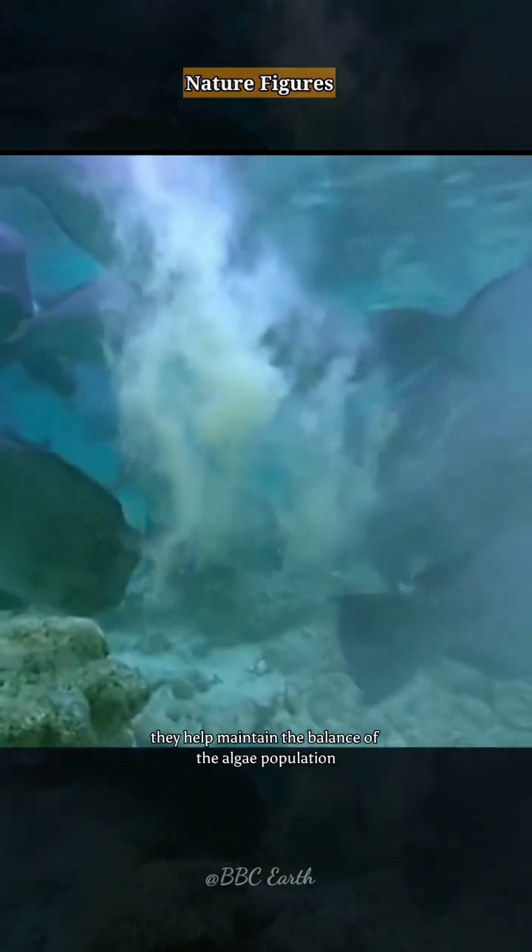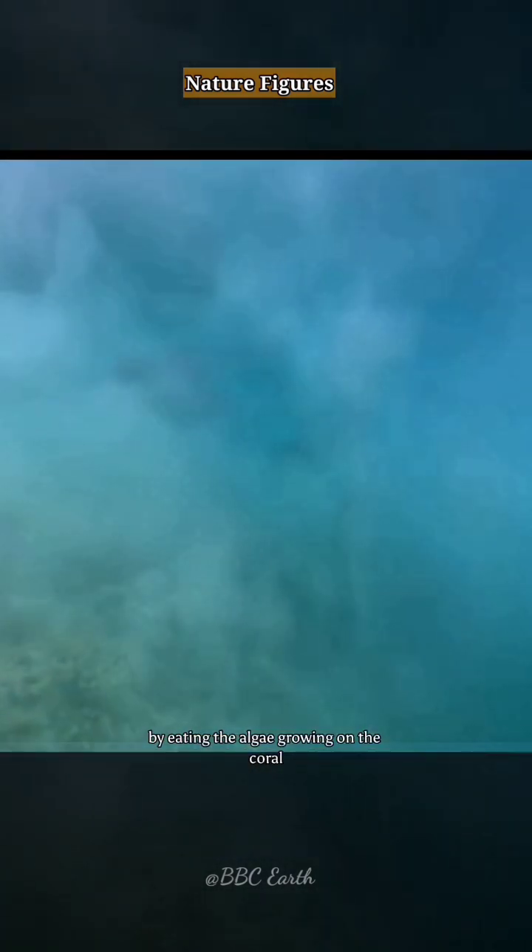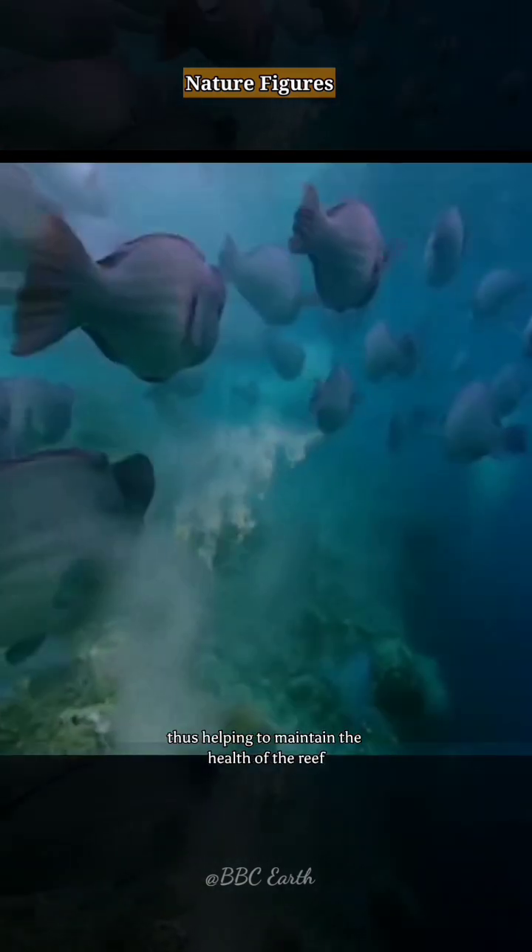Indirectly, they help maintain the balance of the algae population by eating the algae growing on the coral, thus helping to maintain the health of the reef.